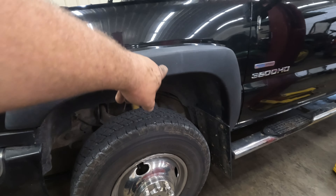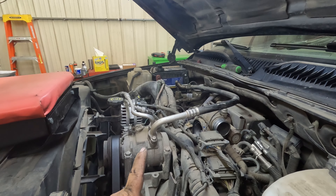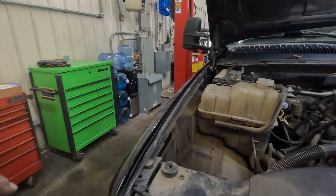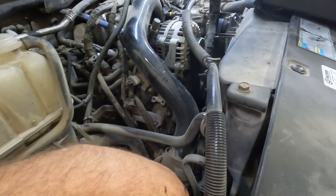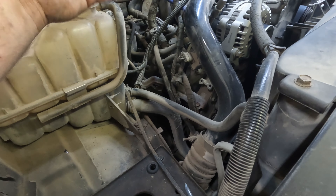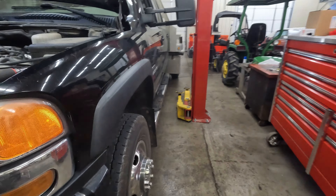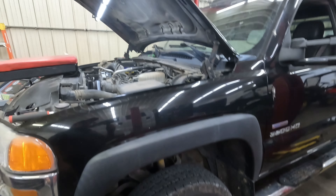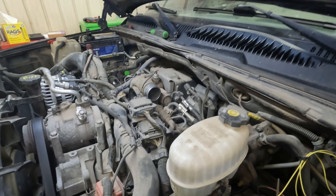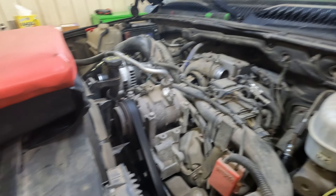We're going to take the inner fenders out so we can get to the up pipes. The system is recovered and we're going to take that hose off and take the inner fender out of this side. GM was not smart — they don't have an antifreeze drain, so I usually take it off at this joint right here and angle that hose down. You're going to make a mess. These inner fenders are usually fairly simple. We're back — we've got the antifreeze drained, both inner fenders out, system evacuated, and the hose pulled off.